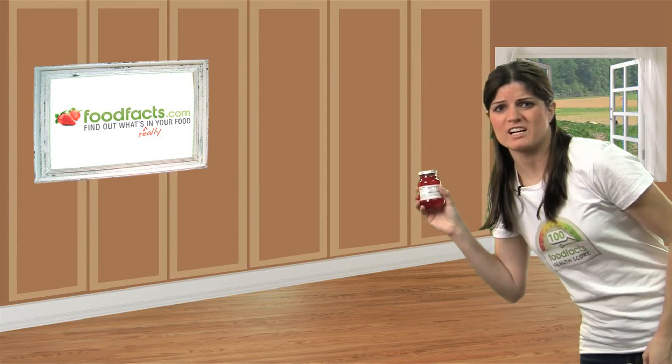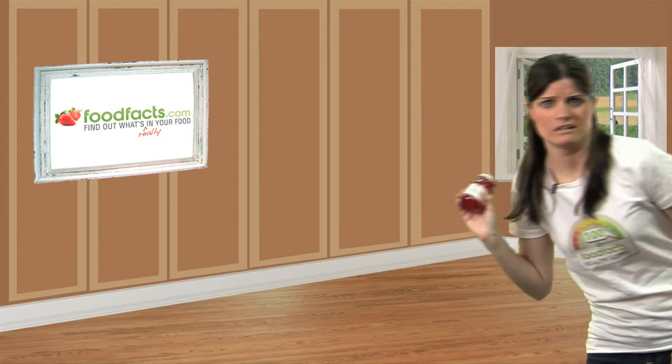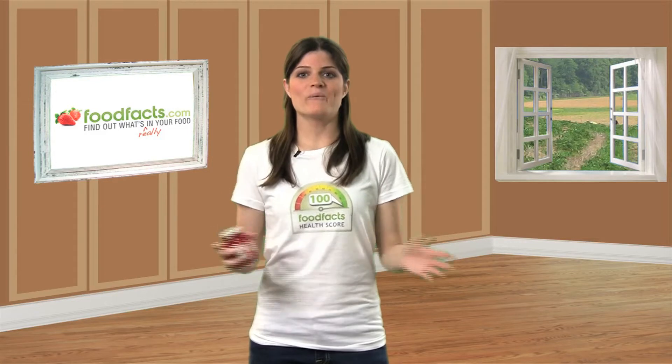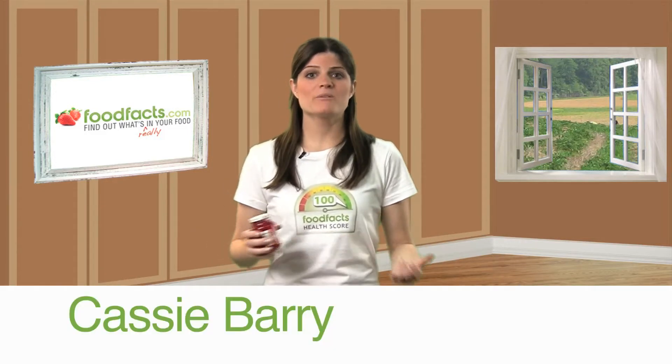Think twice before you ask for that cherry on top. Welcome to Food Facts TV, I'm Cassie Berry. You know, when I was a little kid, I loved Shirley Temples, and my favorite part was the cherries.